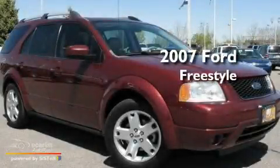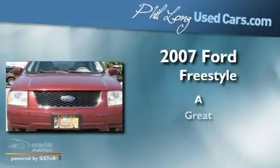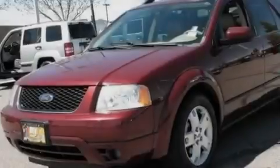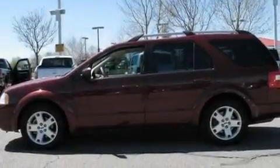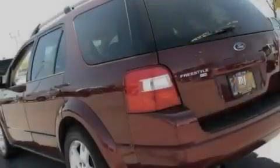This is a 2007 Ford Freestyle. Its top features include solar tinted glass, air conditioning with automatic climate control, cruise control, a premium sound system, and a leather wrapped shift knob.